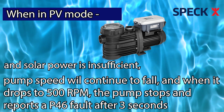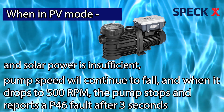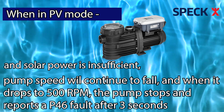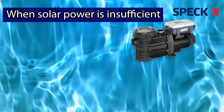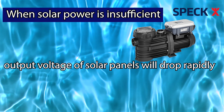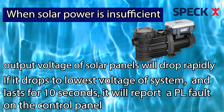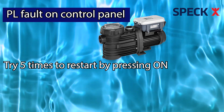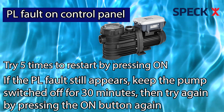Should the solar power be insufficient, the pump speed will continue to fall. When the speed drops to 500 RPM, the pump automatically stops and reports a P46 fault after three seconds. When the solar power is too insufficient to maintain the current system for starting or running, the output voltage of solar panels will drop rapidly. When the minimum voltage drops to the lowest voltage of the system and lasts for 10 seconds, it will report a PL fault on the control panel. Try consecutively five times to restart the pump by pressing the On button — if the PL fault still appears, keep the pump switched off for 30 minutes, then try to start again.